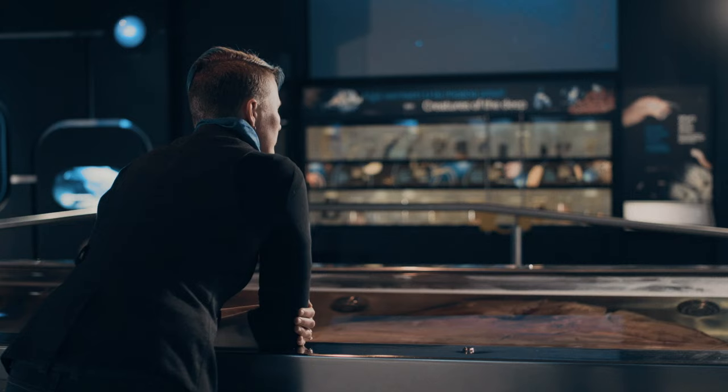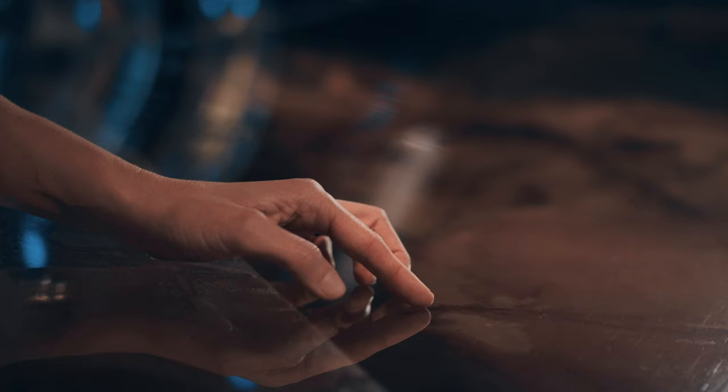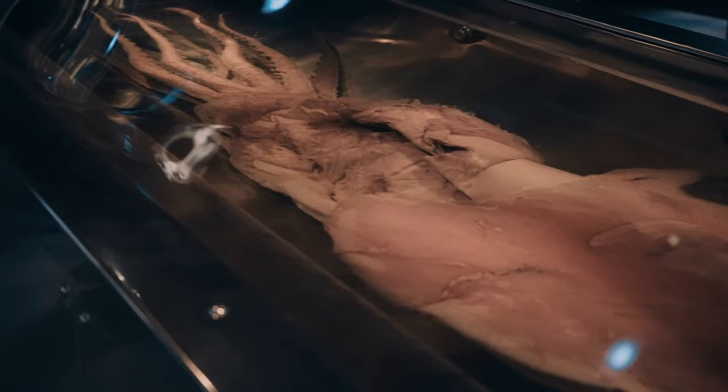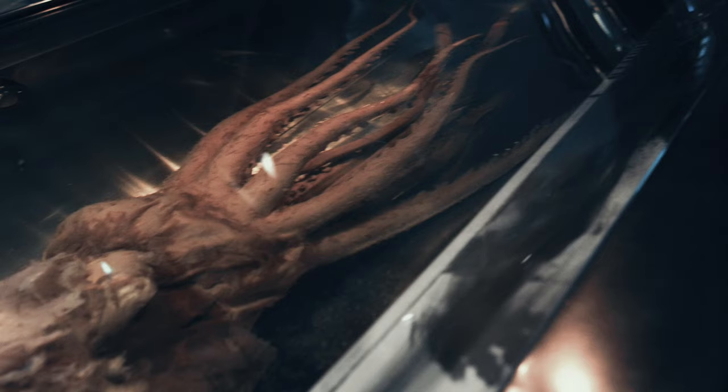The colossal squid, Mesonychoteuthis hamiltonii, is the heaviest invertebrate in the world. We think the colossal squid can grow to lengths of about 20 feet and weights of about a thousand pounds. The first colossal squid specimens were discovered in 1925 and they actually came out of the stomach of a commercially hunted sperm whale. At our best estimate, about 80% of the sperm whale's diet in the Antarctic is made up of colossal squid.